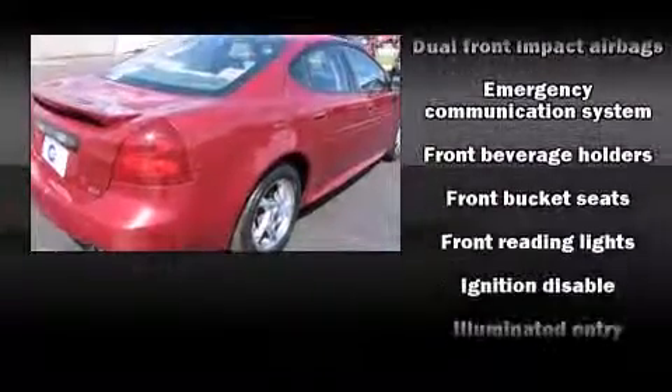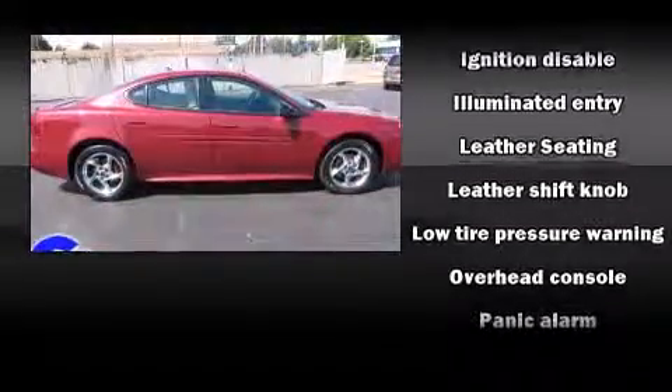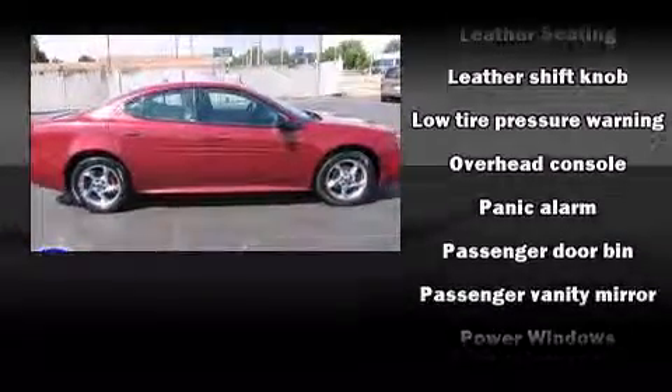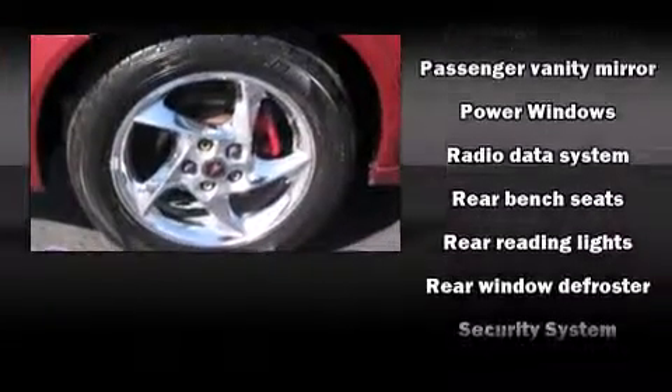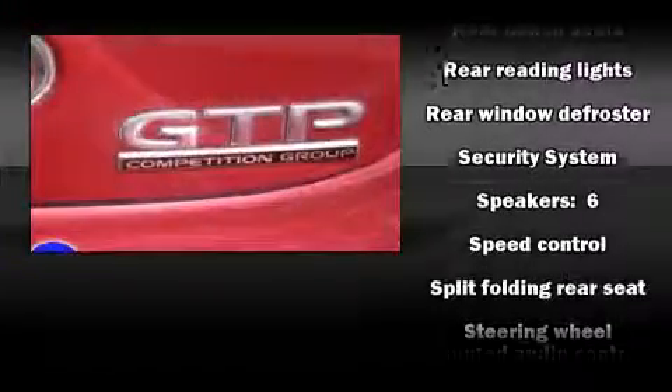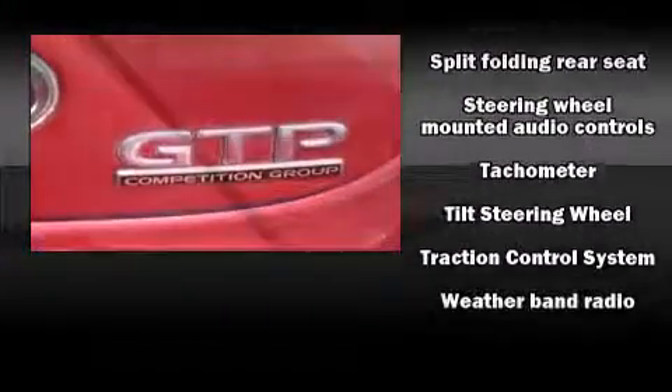Passenger security is always assured thanks to the various safety features, such as dual front impact airbags, traction control, a panic alarm, an emergency communication system, and four-wheel disc brakes with ABS. This car was designed with safety in mind, allowing you to drive with even greater assurance.